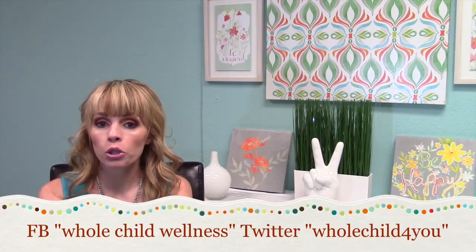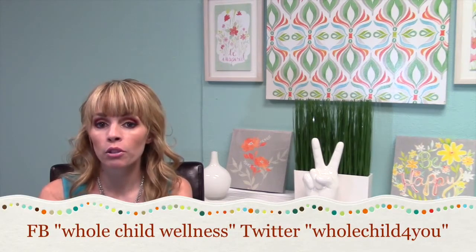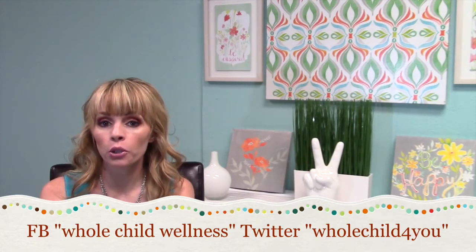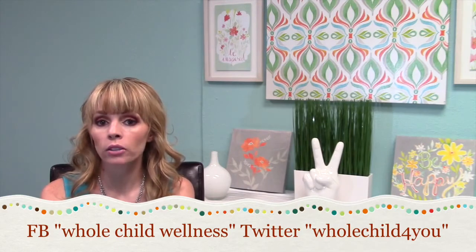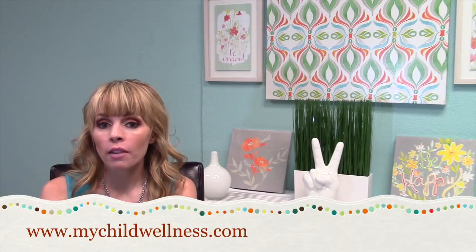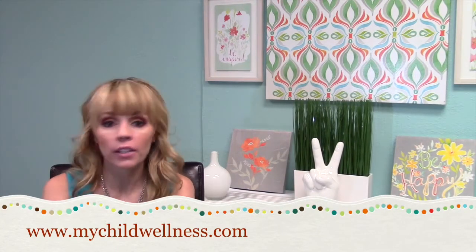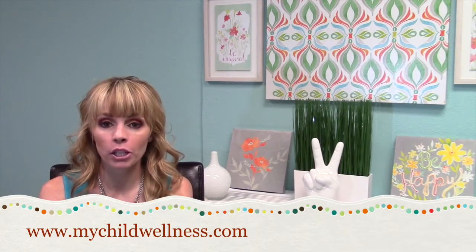You can also see recorded parent webinars we've done — feel free to listen to those. You can follow me on Facebook at Whole Child Wellness, where we post lots of great information for parents. We're on Twitter at Whole Child 4U, and our YouTube channel is Whole Child Wellness — I have about 16 more videos you can check out. Feel free to share any of our videos with your family and friends. Getting education out to our community is why I do these videos. I will see you next week — have a great one, bye!